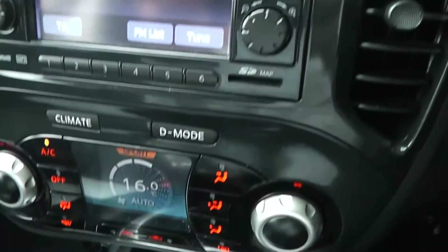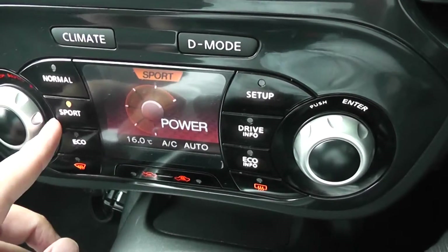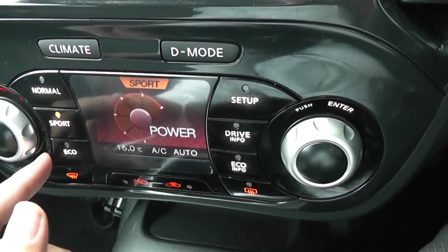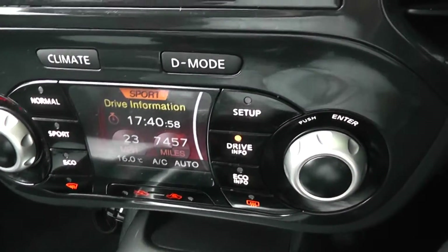Below that there's the Nissan Dynamic Control system, which gives you three different driving modes — Normal, Sport, and Eco — to suit your individual driving style, as well as lots of other driver information.